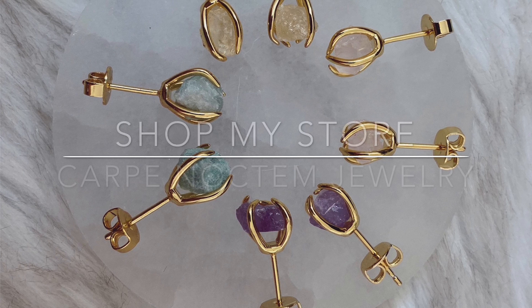So that was my September Tamed Wild box. I hope you guys had fun and I'll see you on the next one. And remember, don't be a good witch — be a great witch. Bye!